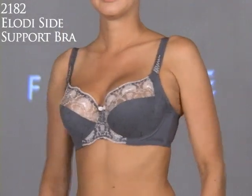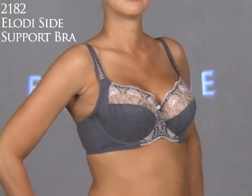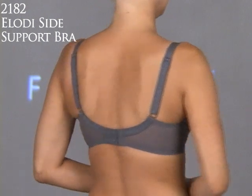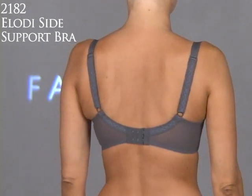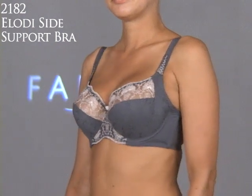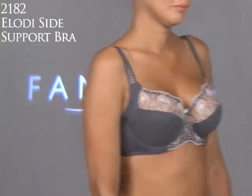Here we have the newest addition to Fantasy, the Elodie Underwire with Slide Support Bra, Style 2182. This is in our new slate color, which is of course the new black — a lot softer. It's a fairly full coverage bra with a four-part cup and a side sling to encourage breast tissue forward. It has a light embroidery on the upper cup, and the size range is from a 30 to a 42 and a D to an H cup.